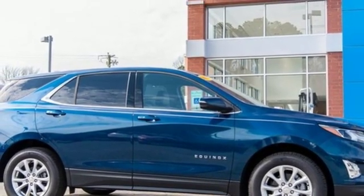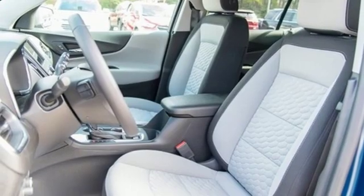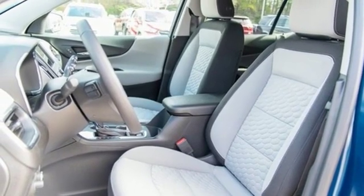Active grille shutters, doors and push button start proximity key, and intercooled turbo inline four-cylinder engine. Take it for a test drive today.